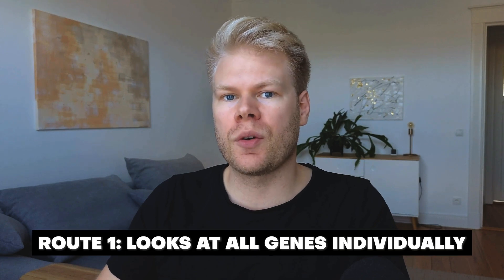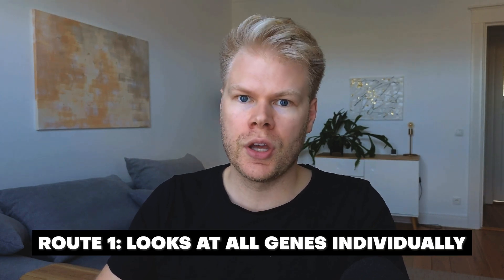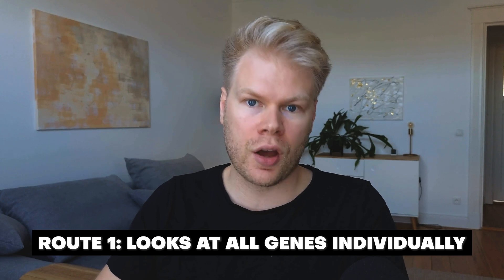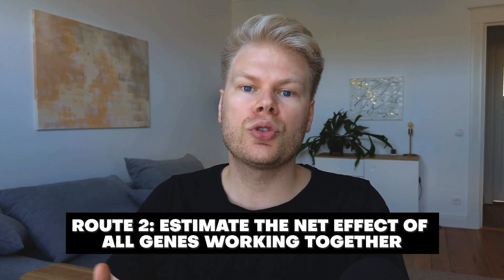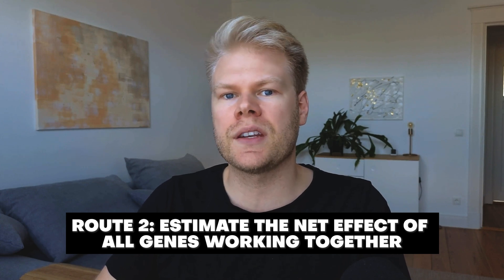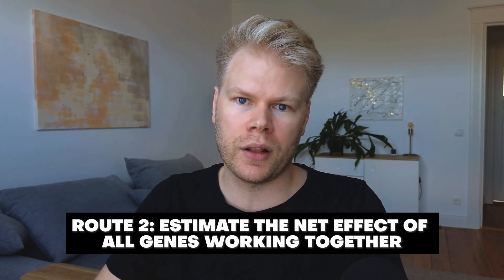As a beginner, you don't necessarily need to understand every last detail here. All I wanted to show you is that there are two routes you can go down: one is to look at every gene variation you have and try to account for it individually, and two is to estimate the net effect of your genes working together and classify yourself as an under-, normal, or over-methylator.